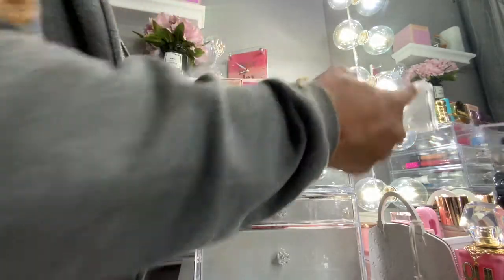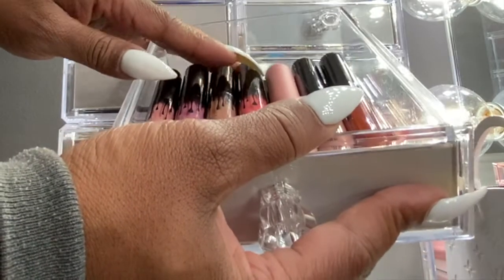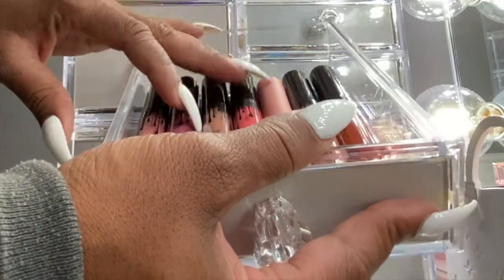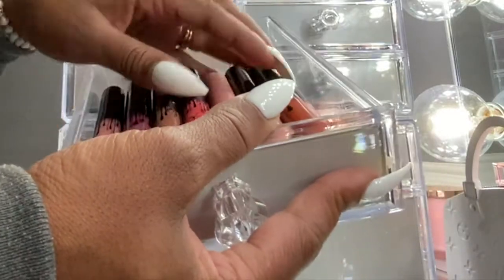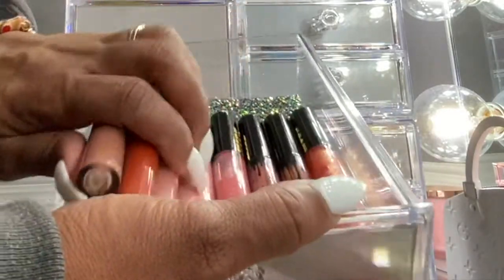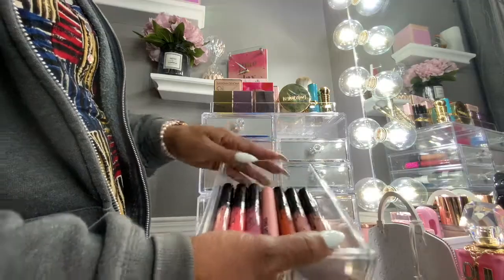This here is my Kylie liquid lipsticks — mostly velvet with a couple of matte — and this one is a velvet lipstick as well. I love the way they feel. Back behind here I have some Pat McGrath lip glosses.